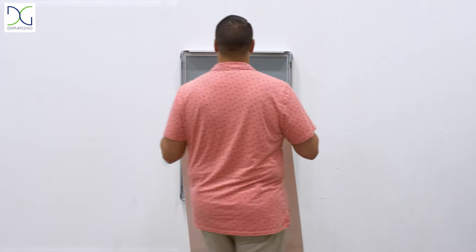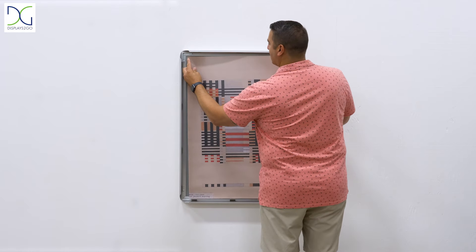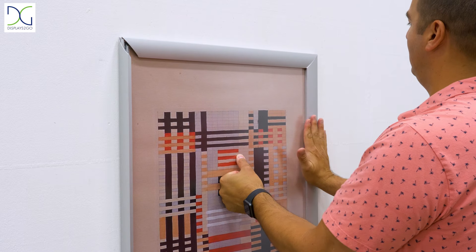Adding in the graphics is a breeze, making the transfer of posters a snap without removing it from the wall.